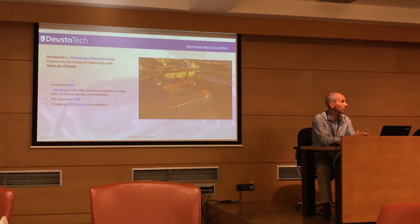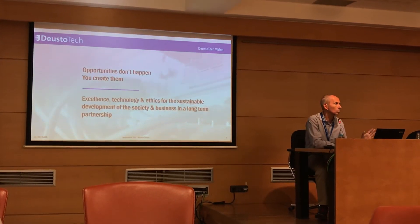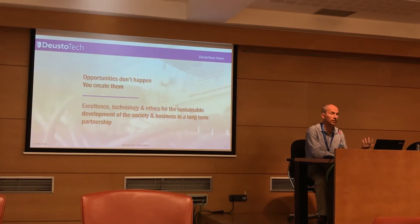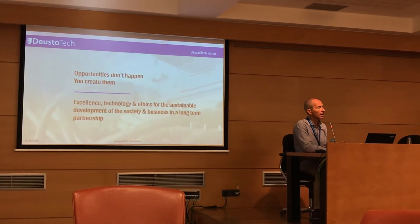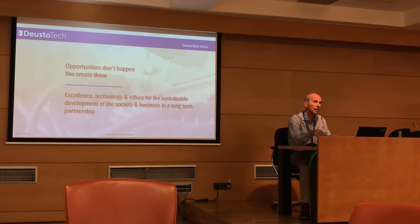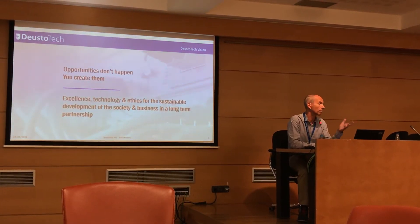Our turnover last year was around 4.5 million euros. We are also very active in different horizontal projects. Two ideas about the Dysotech vision: the first is that we try to have the identity of a startup, because we believe opportunities don't happen — you create a network. Regarding our vision, we believe in excellence, technology, and ethics for the sustainable development of society and business.